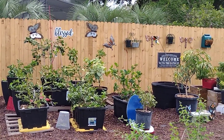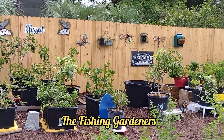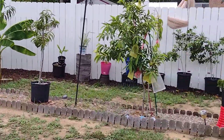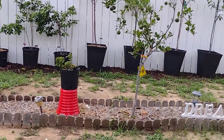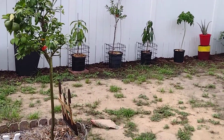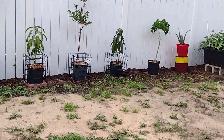Hi, this is Dee from the Fish and Gardeners coming back with another tour of the garden. We're in the middle of July and I decided to go ahead and give you an update of the full garden, well at least most of the garden.